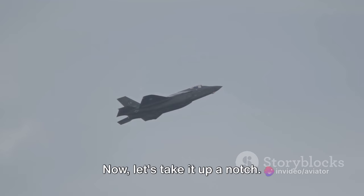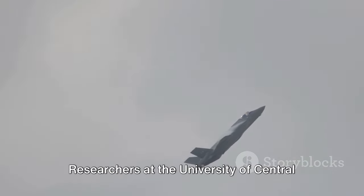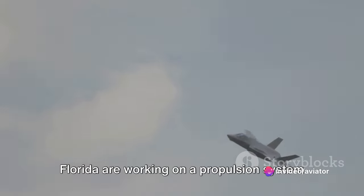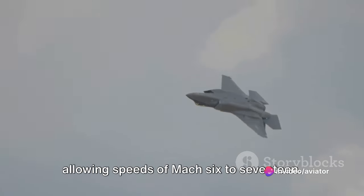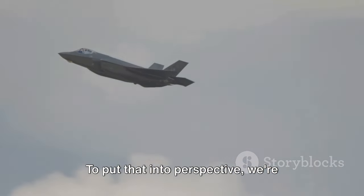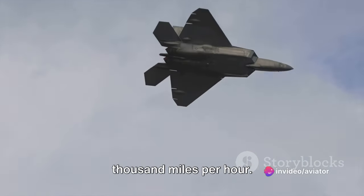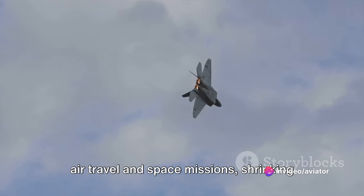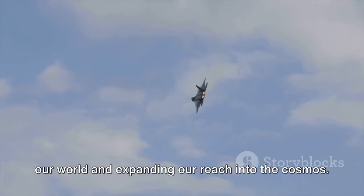The concept of hypersonic flight is no longer just a dream. Researchers at the University of Central Florida are working on a propulsion system that can stabilize detonation waves, allowing speeds of Mach 6 to 17. To put that into perspective, we're talking about speeds ranging from over 4,600 to 13,000 miles per hour. This technology could revolutionize both air travel and space missions, shrinking our world and expanding our reach into the cosmos.